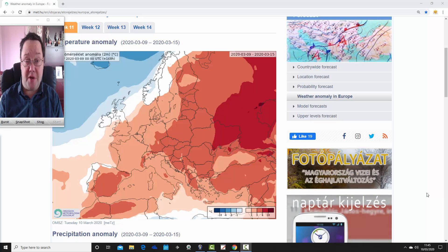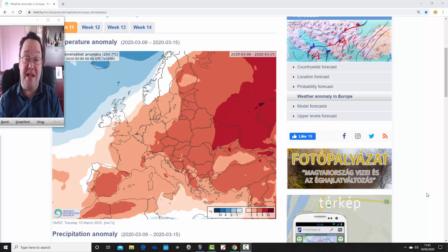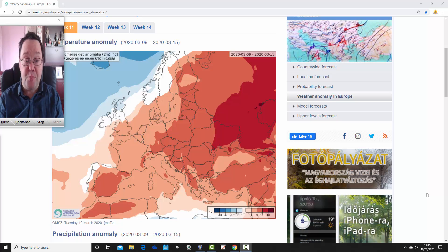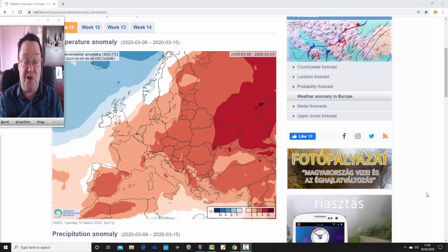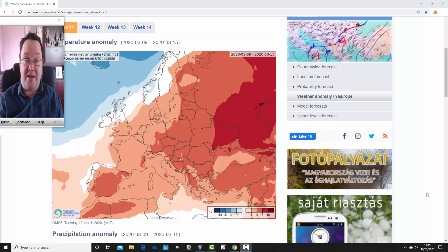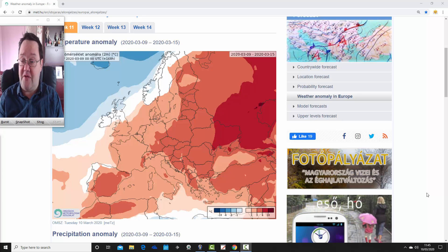Welcome back. In today's first video, we're going to have a look at the ECMWF 30-day model. This is going to take us into the beginning of April. We're going to look at temperature and precipitation anomalies for not just the UK but for the rest of Europe as well for the next four weeks. The second video update later this afternoon will be your regular week-to-10-day update. We're at the Hungarian Met Office for this, so a big thank you to them for supplying the charts.